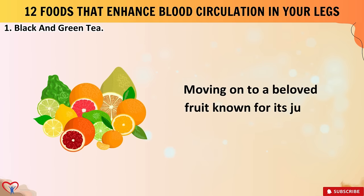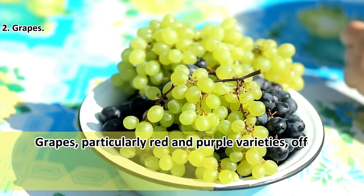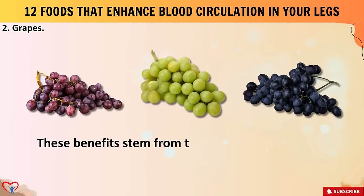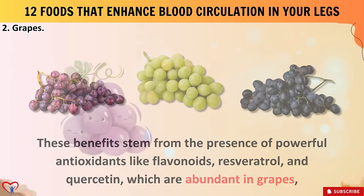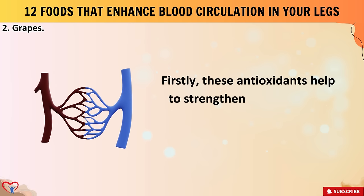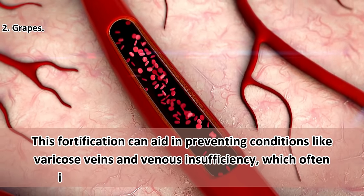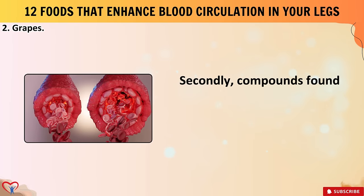Number two: grapes. Grapes, particularly red and purple varieties, offer a myriad of health benefits including unique advantages in enhancing blood circulation in your legs. These benefits stem from the presence of powerful antioxidants like flavonoids, resveratrol, and quercetin, which are abundant in grapes especially in their skins and seeds. These antioxidants help strengthen blood vessels, reducing their fragility and susceptibility to damage, which can aid in preventing conditions like varicose veins and venous insufficiency.